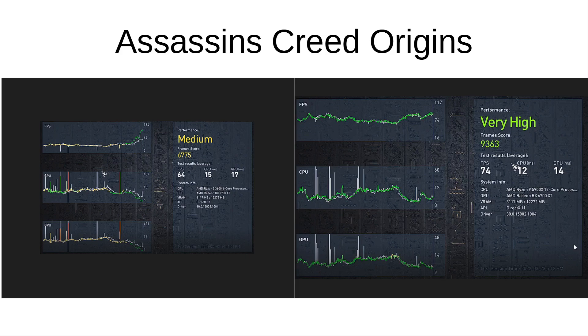Moving on to the Assassin's Creed Origins benchmark: average FPS was 64 with the 3600 versus 74 with the 5900X. So in this game, fairly close — not too much of a bottleneck.